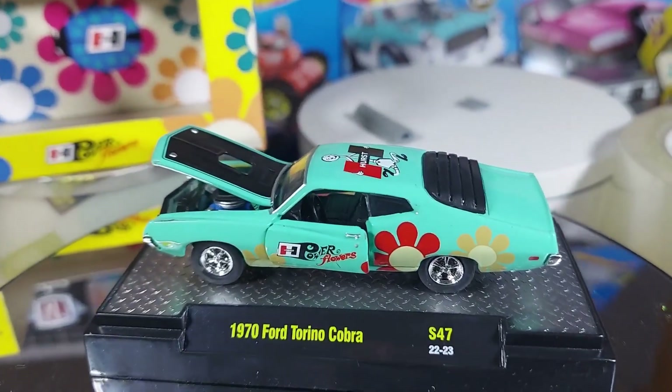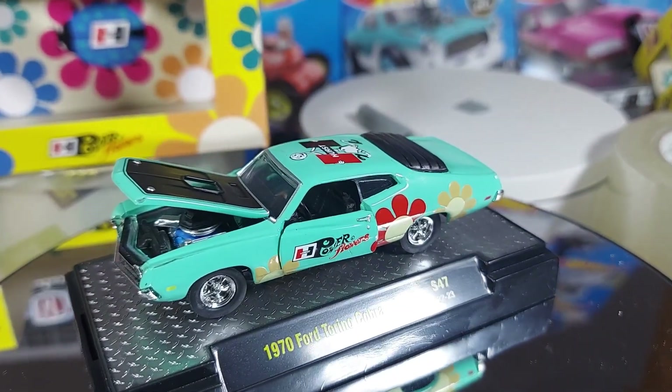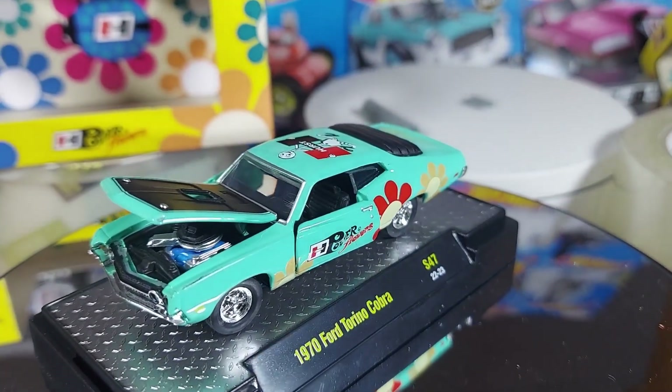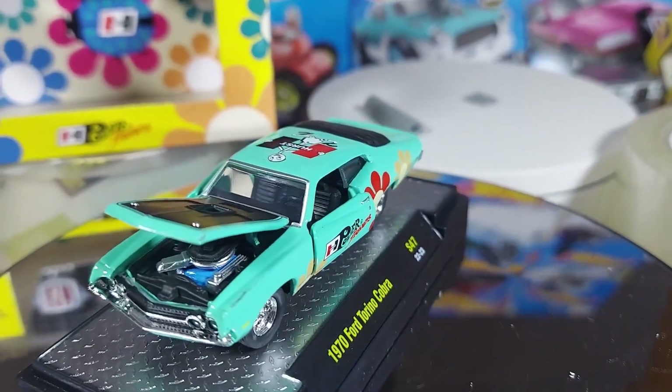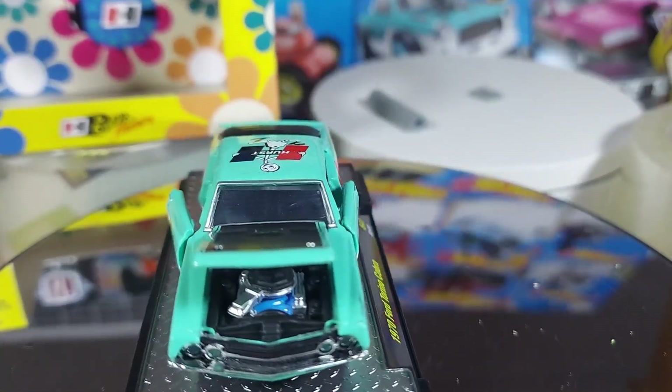Like I said, the box is pretty wild itself. But this thing — 1974 Torino Cobra. Very sharp car. Interior's really nice. Just the paint job itself just caught my eye and said I had to have it.